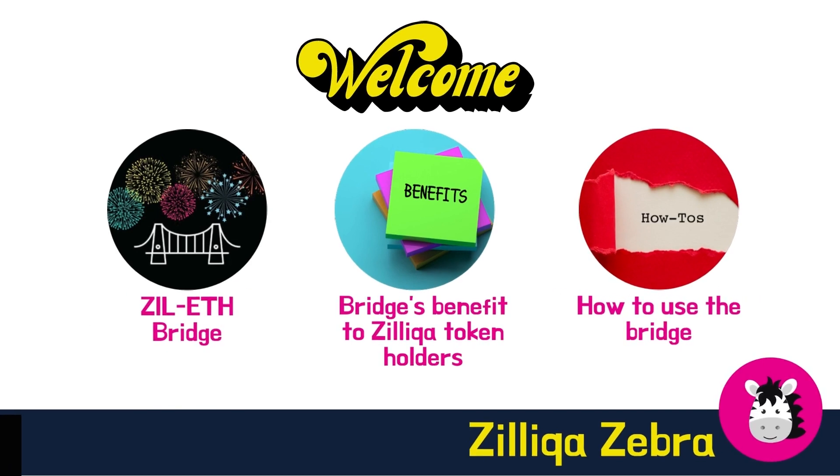Hey guys, welcome back to Zilliqa Zebra. In this video, I'm going to share more about the Zilliqa Ethereum bridge, including the background behind this critical project, its benefit to ZIL holders, as well as how to use the bridge. I will also be sharing on the US$3.75 million of incentive provided by Zilliqa as part of its launch. If you want to know more about the Zilliqa Ethereum bridge, this video is for you.